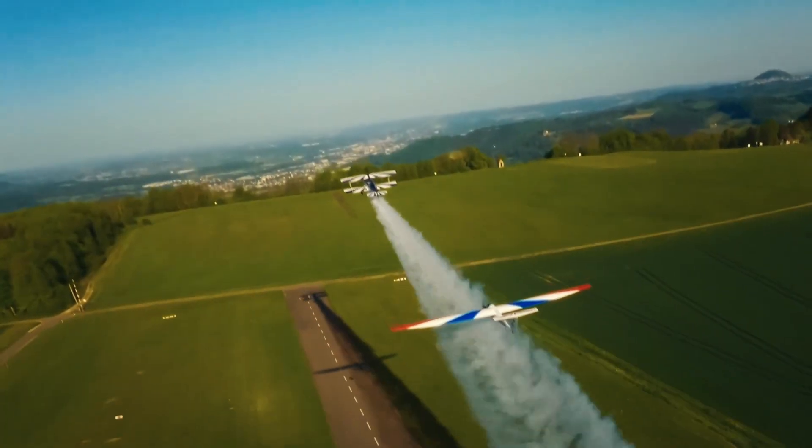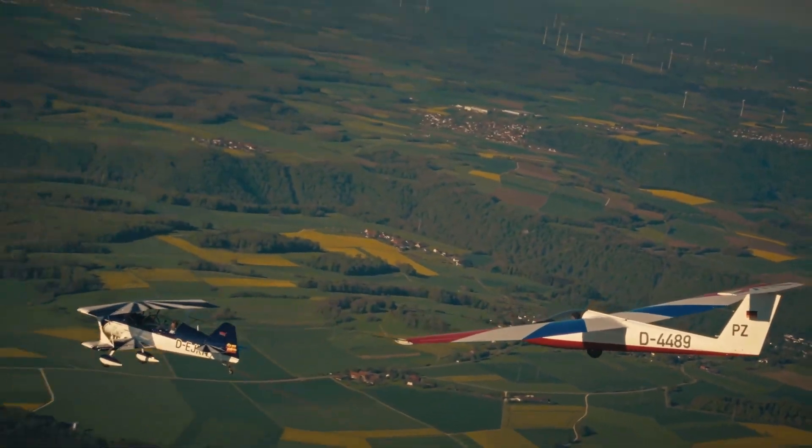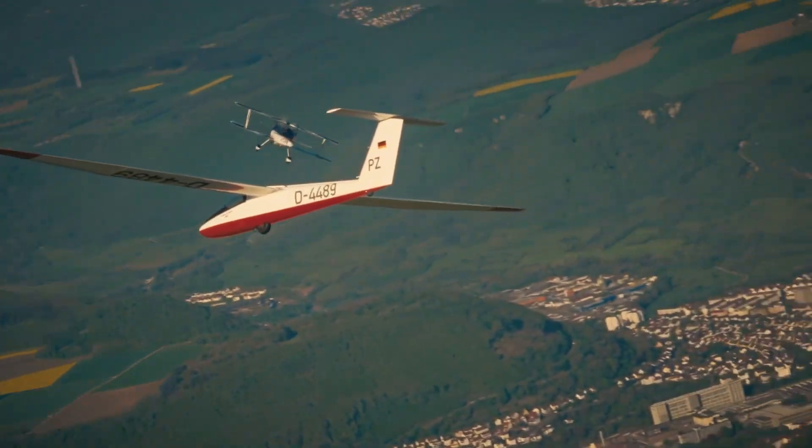Passion Flying: Cinematic Alex invites audiences to look up, dream higher, and feel the boundless thrill of freedom that defines the heart of aviation.